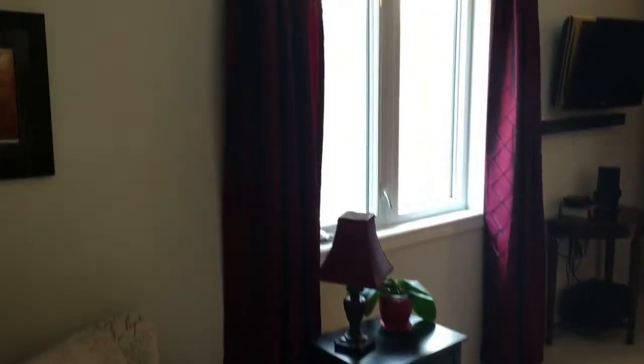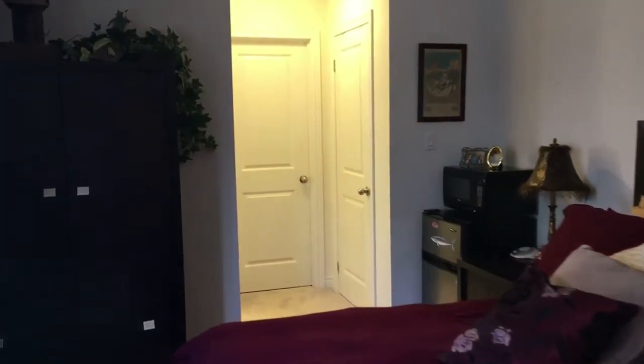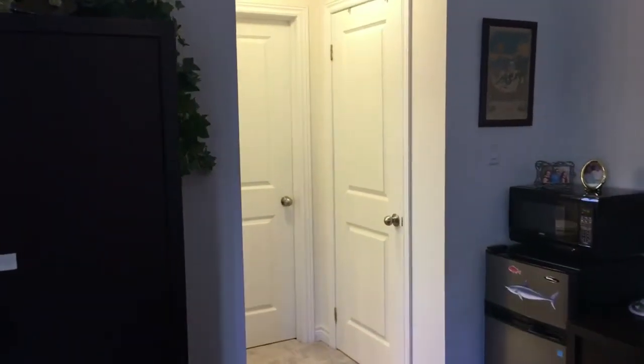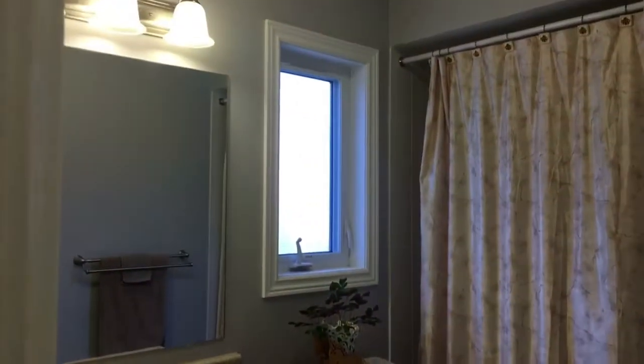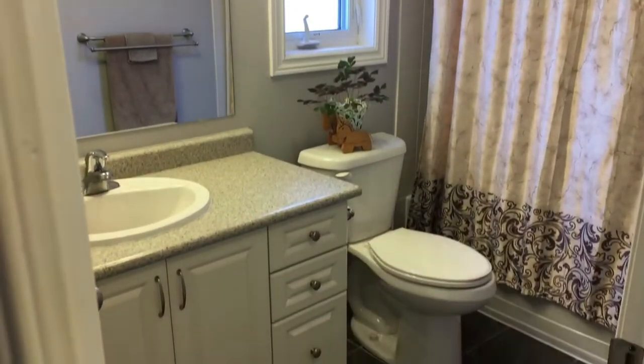And there we'll introduce you to the master bedroom — great size. Those three doors there: the door right ahead of us is the smaller closet, and from there is the walk-in closet. And then I'll introduce you to the ensuite — again, it's a four-piece bath.